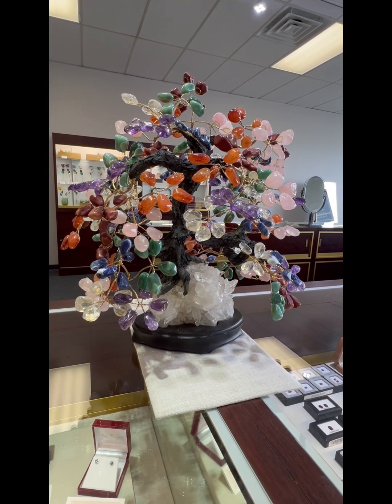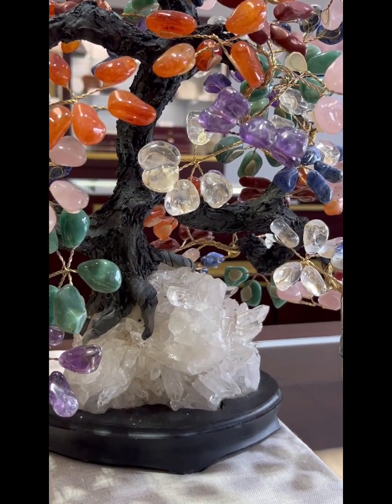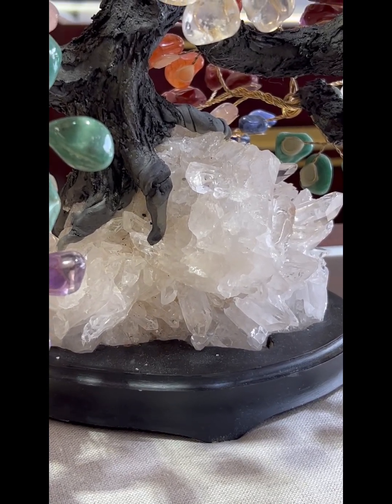We have a smaller one at home that has all green leaves — it's pretty cool. But you can see this one has amethyst, clear quartz, rose quartz, and carnelian, which is a kind of reddish or orangey quartz.